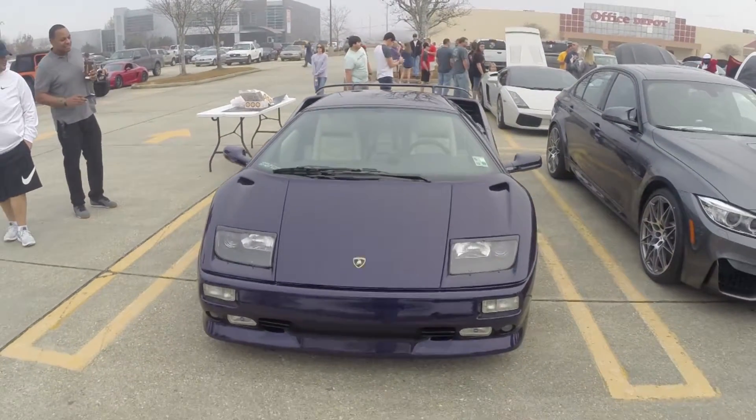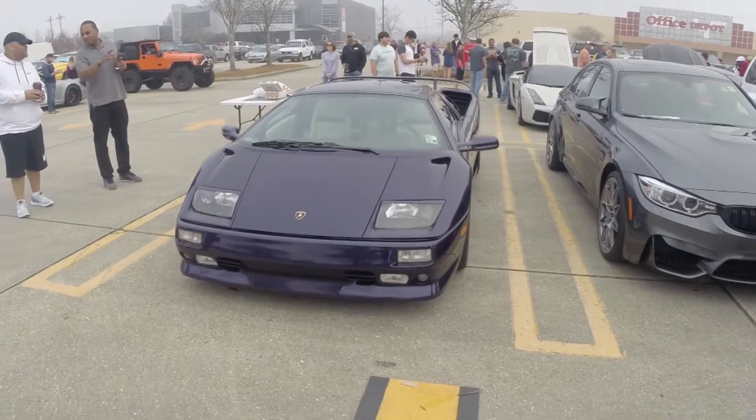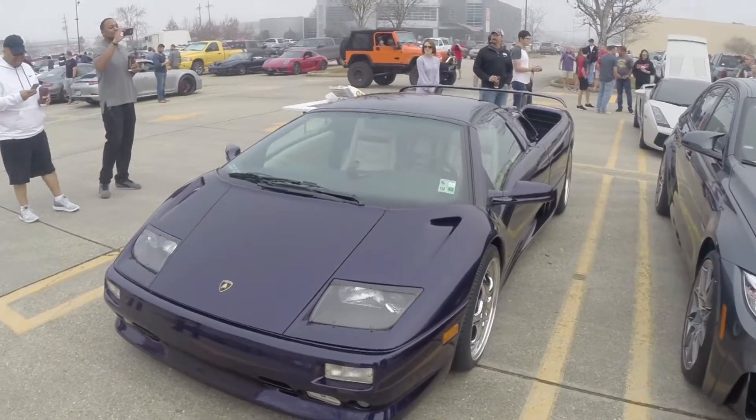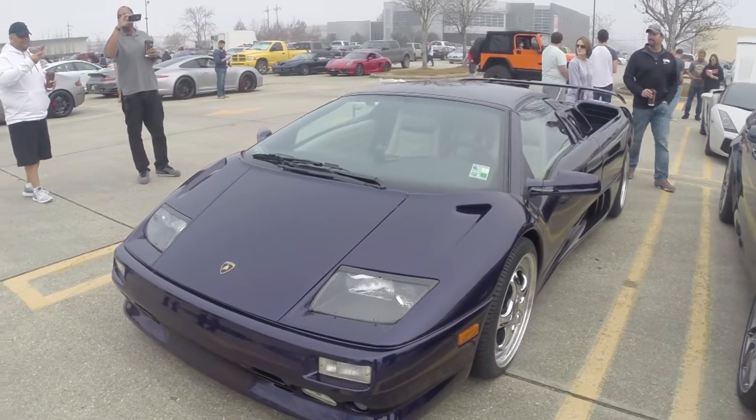I mean, look at it. It looks like it should be on the cover of a Prince album. I'm going to try to stay composed on this, but this might just turn into me making weird noises.